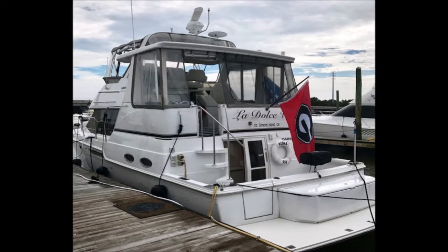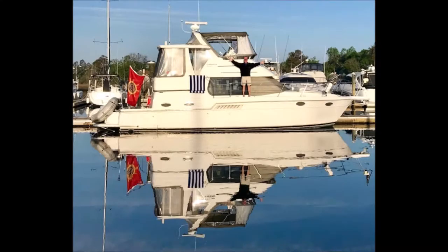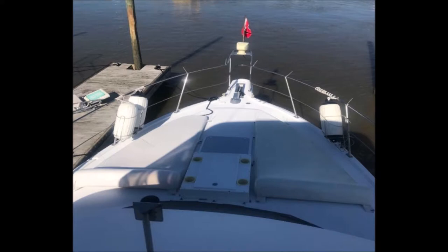The owner states the Carver 404 motor yacht offers a market-proven mix of novel features and comfortable accommodations, one of Carver's most popular models ever made. This desirable design offers luxurious comfort for cruising and live aboard, with more living space than larger yachts.